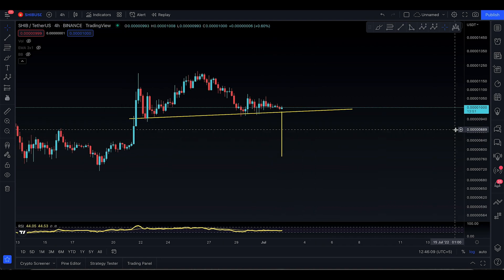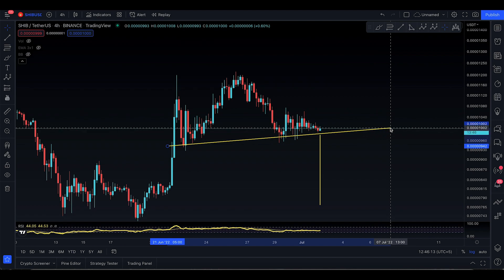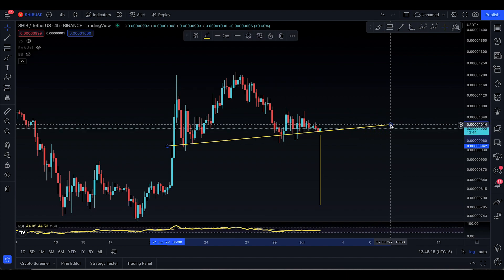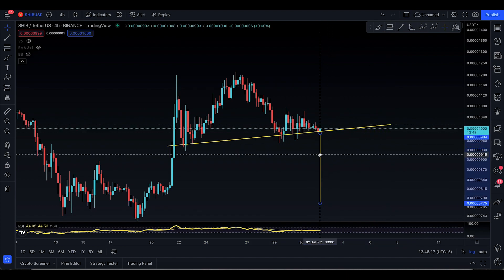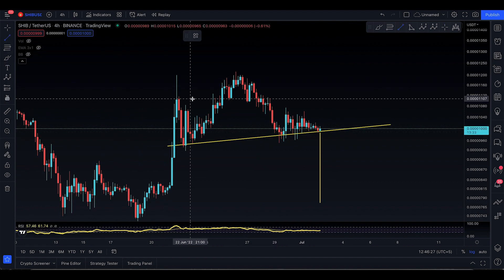Asalaamu Alaikum everyone, welcome to today's SHIB update. Right now we do have the head and shoulders pattern that I talked about in the previous videos. The technical target of the head and shoulders is going to be 779. This is going to be a fairly quick update because this is the only thing I see for SHIB right now.